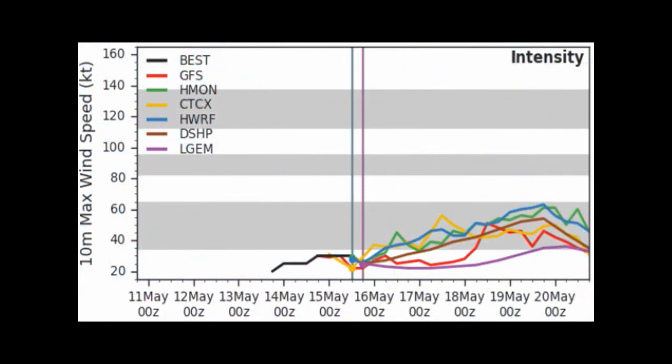On our multi-model diagnostic forecast, we can see most models predict it to be a pretty strong tropical storm. Most models consistently show around 50 knots, which is 60 miles per hour, and then it decreases as we go further out as it becomes an extratropical system.